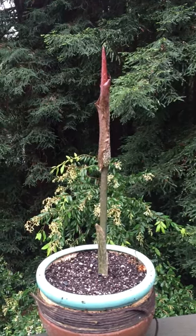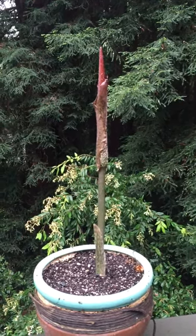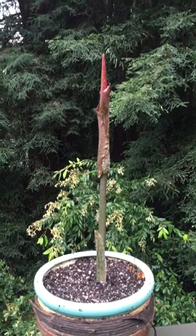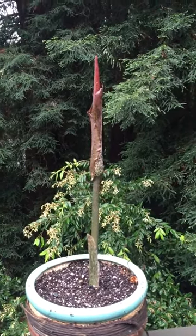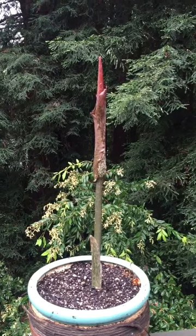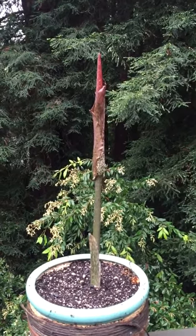Hey, welcome back to my channel! I want to take a quick video to show you my Amorphophallus konjac — she is about ready to pop. The thing about these plants is they just look like living sculptures; they're just amazing.